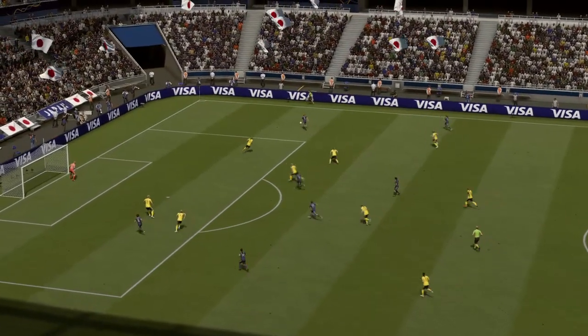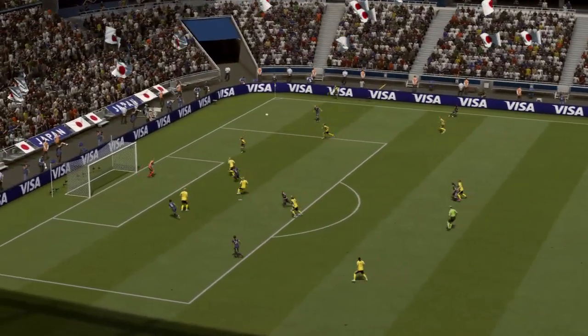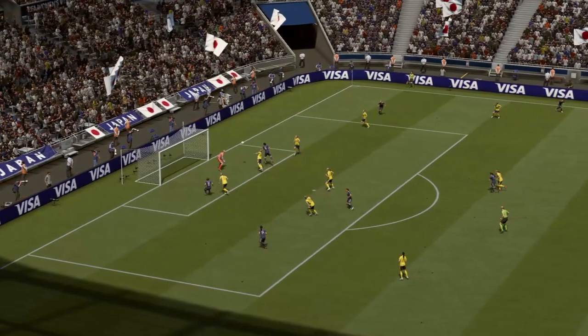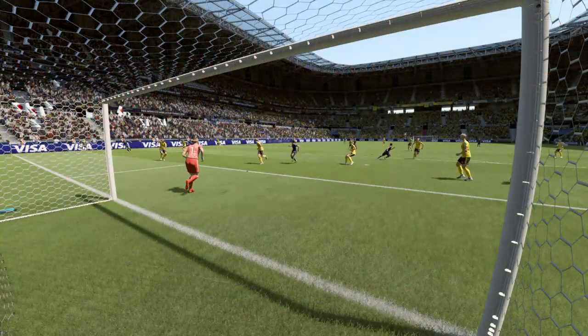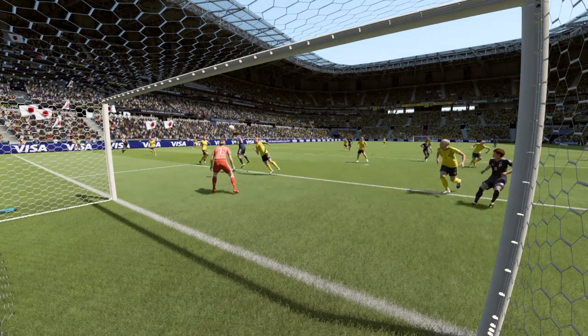How about that goal for sheer class? It's come in from a long way out and from that angle it's not always easy to finish. Defenders caught out by it in the end. The goal, wherever you look at it, it was very well taken.